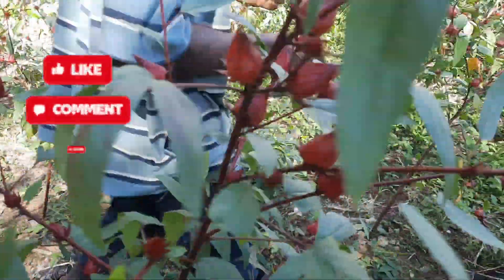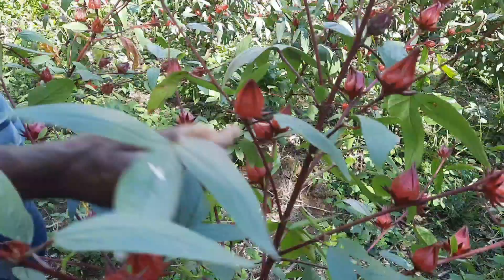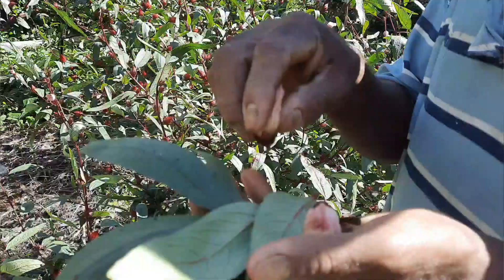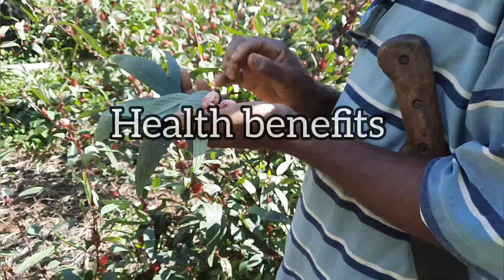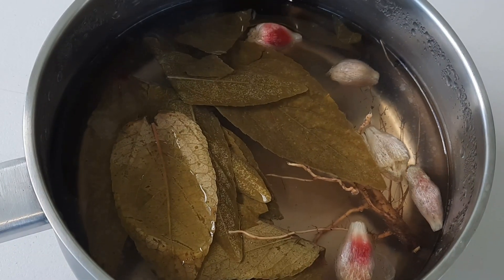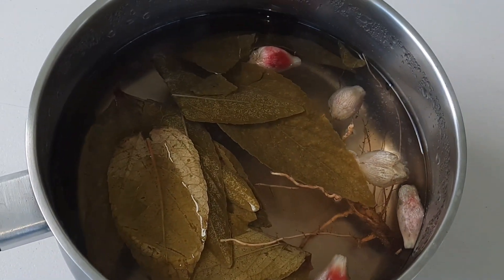Beyond its culinary applications and its use as a Christmas beverage, sorrel has a history in Jamaican folklore medicine as well. In Jamaican traditional practices, sorrel is recognized for its potential health benefits. People use various parts of the plant to make tea, which is taken either internally or externally depending on the malady. Women in particular are known to consume sorrel tea to help bring relief from hot flashes during menopause.